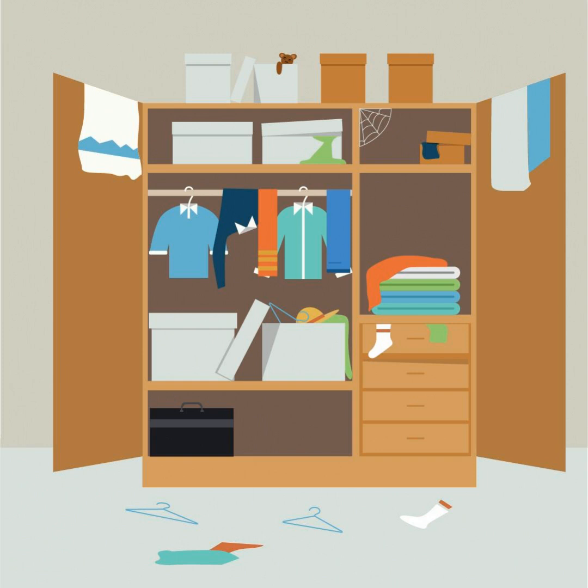In today's episode, Lesley and I are talking about the most efficient way to declutter wardrobes. Following on from our last podcast when we delved into the psychology of decluttering clothes, today we are going to talk about the most efficient way to declutter wardrobes. We're going to talk through each step to make it as easy as possible for you.